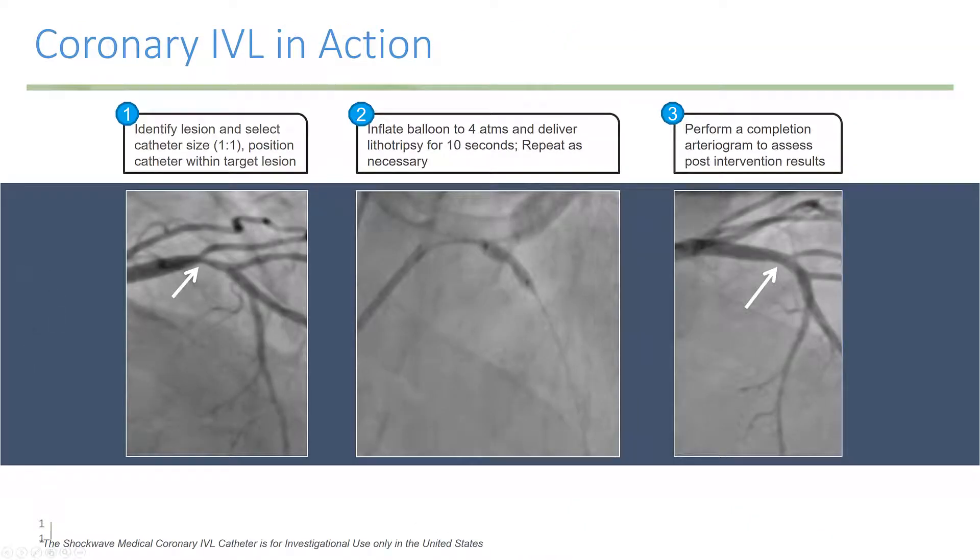It's actually extremely easy to use. You line up the balloon across the calcified lesion in a one-to-one balloon-to-artery sized ratio, inflate it to four atmospheres, and start applying the lithotripsy shocks. You'll often see the balloon expand just with the lithotripsy shocks, and then perform a final angiogram.